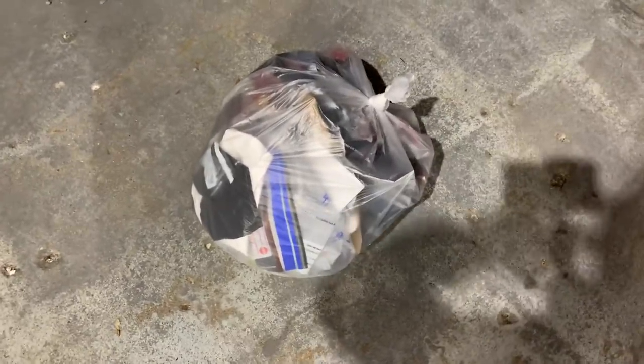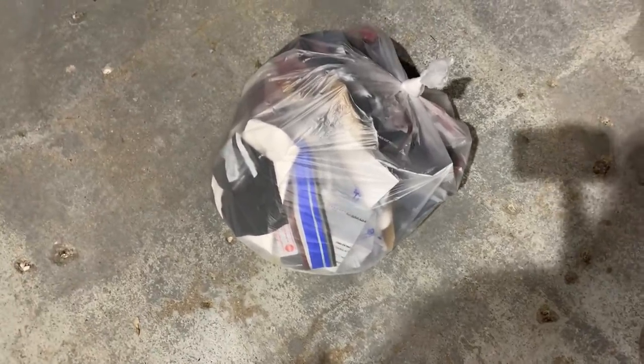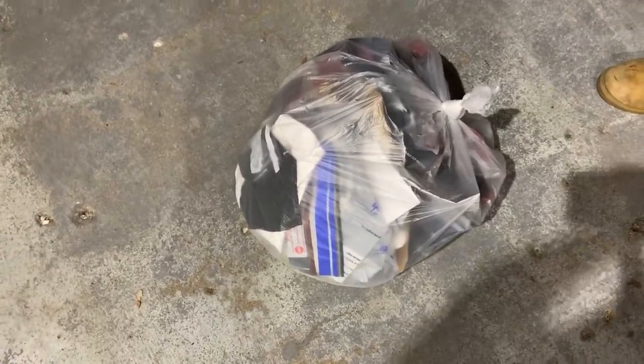We hit a new location today — a bank. Unfortunately we only found one bag, but we had to get out of there pretty quick. Being in a bank is kind of sketchy, especially in the back by the dumpsters at two in the morning. We grabbed this one bag — it's pretty light but there could still be some cool stuff in there.